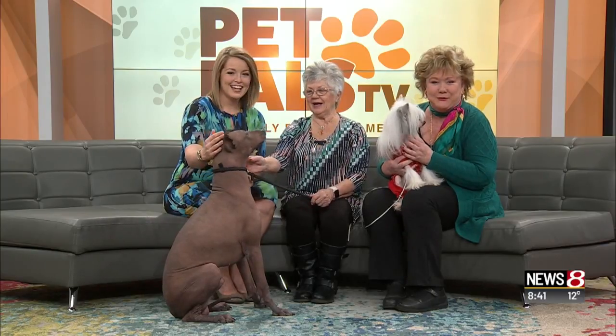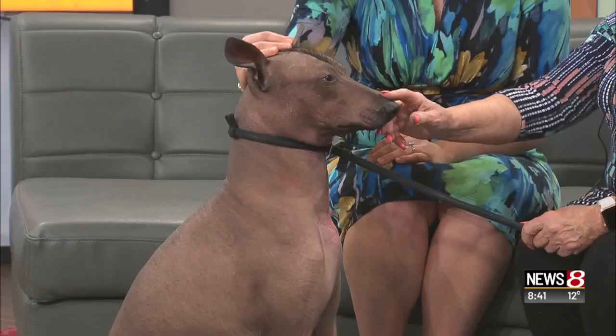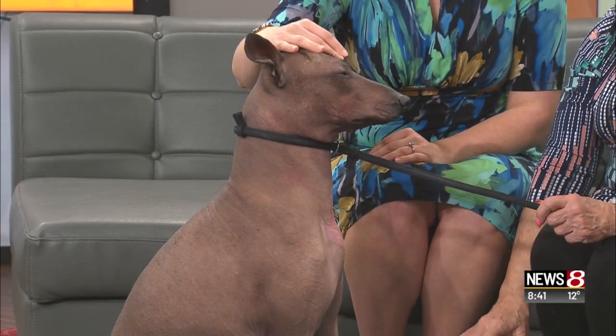This is the Xoloitzcuintli. We call it Xolo — it's much easier. And we have the spelling up there if you want to go look it up. It's also known as the Mexican hairless. Years ago it was called a Mexican hairless, but now it's called the Xoloitzcuintli. They come in three sizes: this is the standard, they come in an intermediate, and then a toy size.